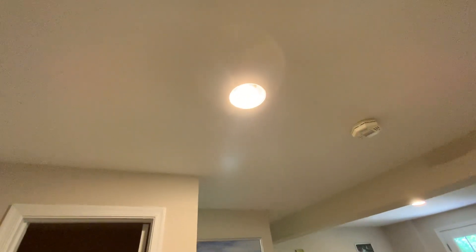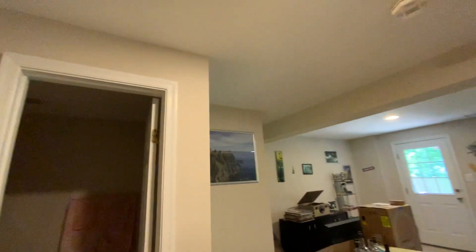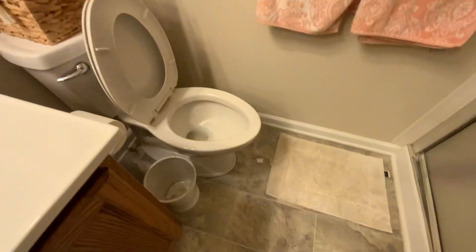The water from the kitchen came down through the light fixture. The light fixture doesn't appear that it was damaged. And then in the bathroom, water ended up on the floor, and that looks like it's since dried.